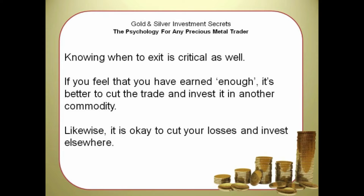Knowing when to exit is critical as well. If you feel that you have earned enough, it's better to cut the trade and invest it in another commodity. Likewise, it is okay to cut your losses and invest elsewhere.